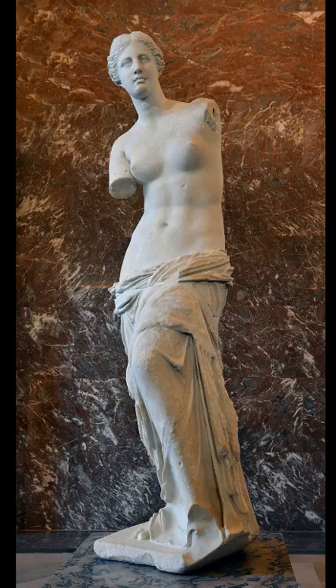Venus de Milo is believed to depict Aphrodite, the Greek goddess of love, whose Roman counterpart is Venus. The sculpture is sometimes called Aphrodite de Milos.